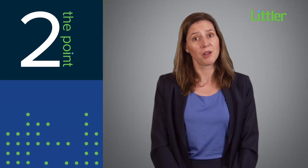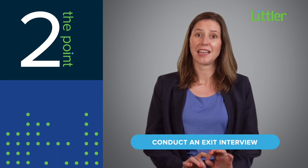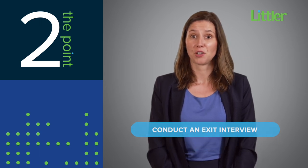In addition, when an employee resigns, conduct an exit interview and ask the employee to sign an attestation affirming they have returned all company confidential information.